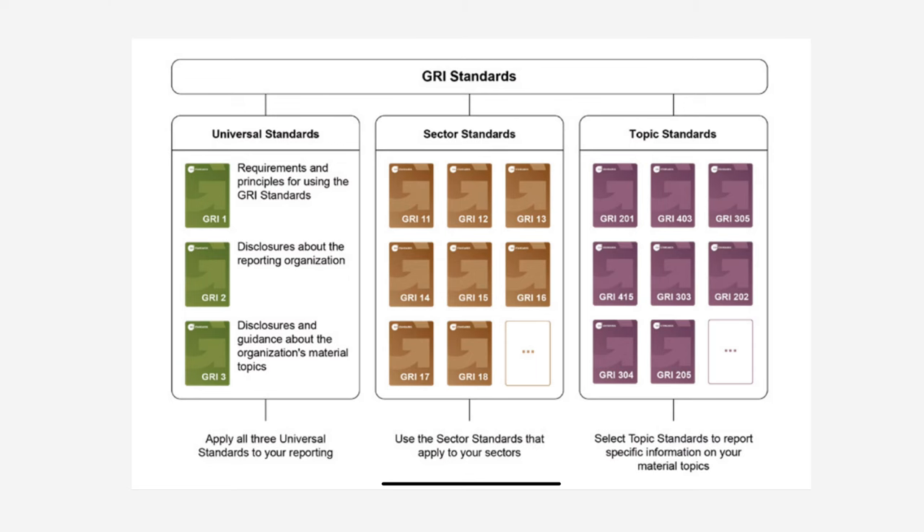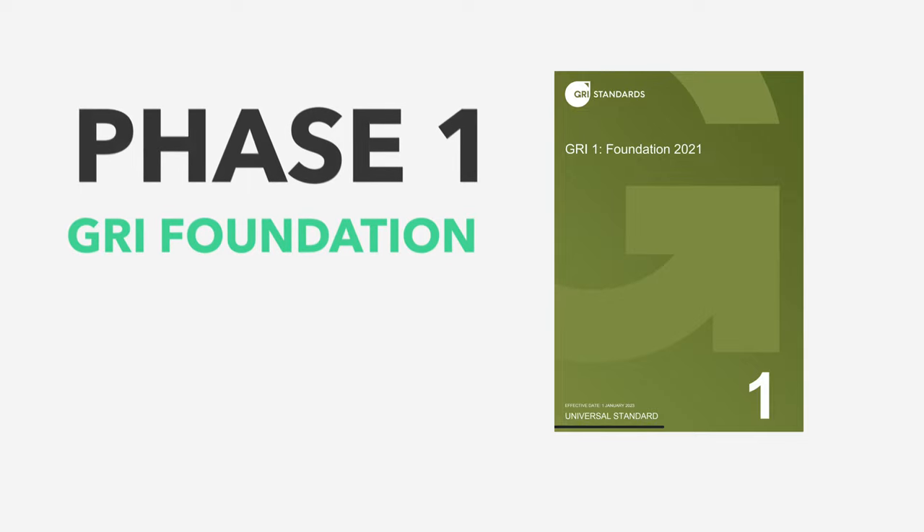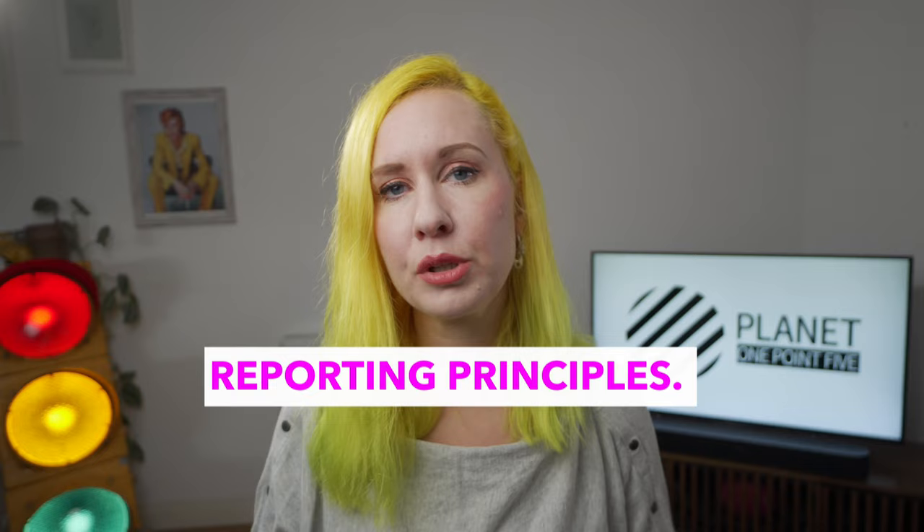GRI consists of three phases. The first phase is the foundational phase, and it's actually quite simple. It's where you're gathering information about the requirements needed to undergo this entire process, and also documenting how you're going to go about the reporting principles.